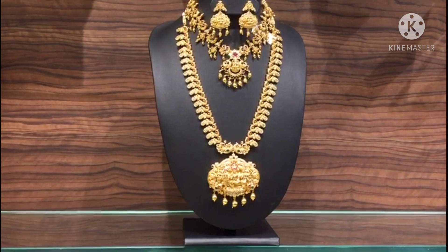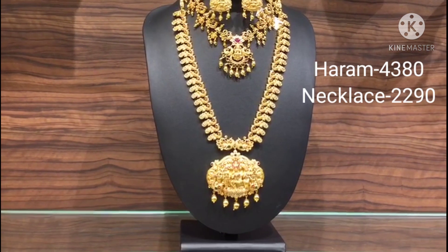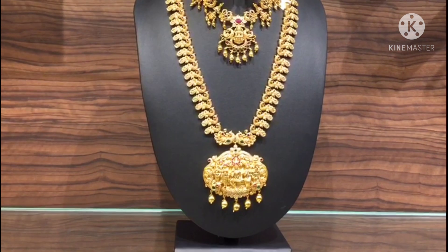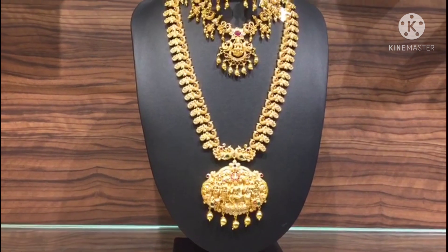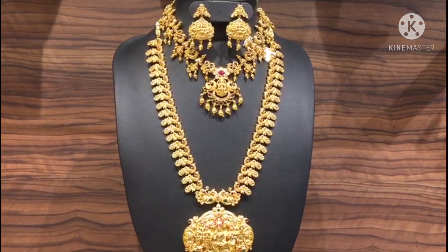You can see this RM on the screen. You can see this pendant — this pendant is Lakshmi Amman. You can see the hangings with golden balls. You can see this beautiful long neck piece, a perfect match fit.